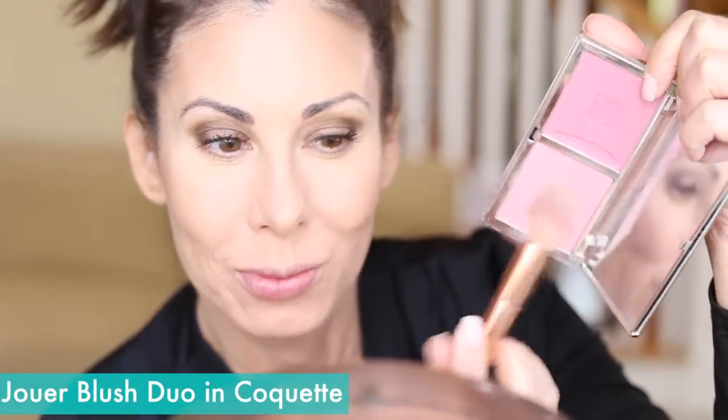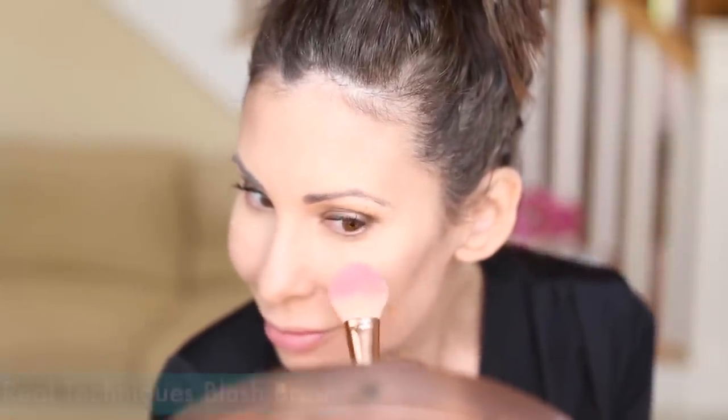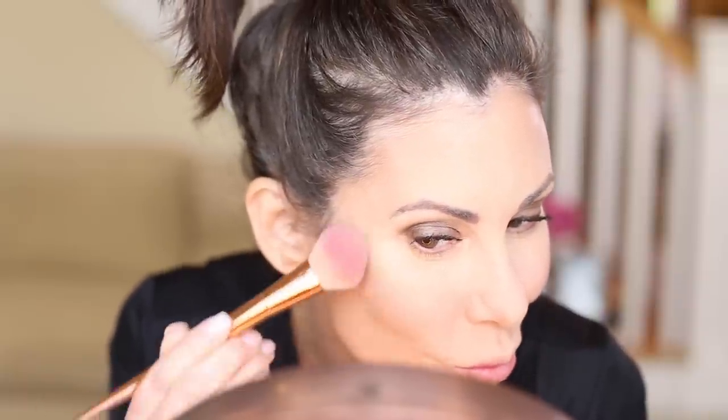Moving on to blush — I'm going to use this beautiful palette by Jouer. This is very cool-toned, but I will link a warm-toned one as well. I use both colors, going with the darker one first. I believe blush placement has a lot to do with your face shape. I have a narrow face, so I really focus on more of the apple area of my cheeks and keep it high, especially the older you get. You don't want to go too low — we want to lift. I start with the apples and blend back towards the hairline.